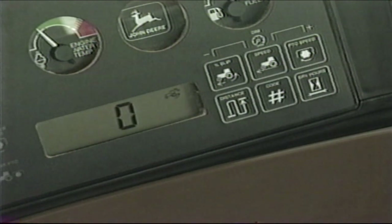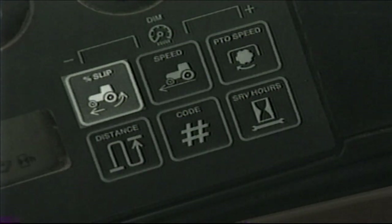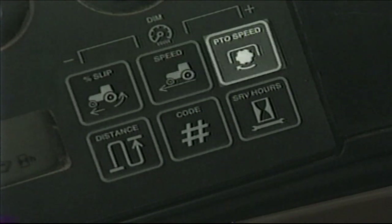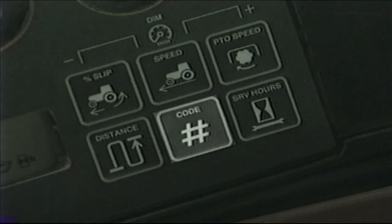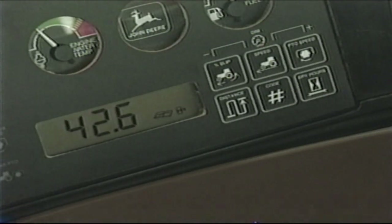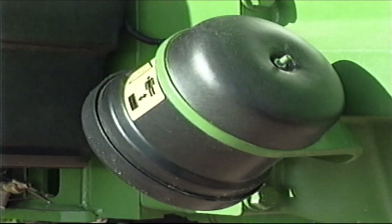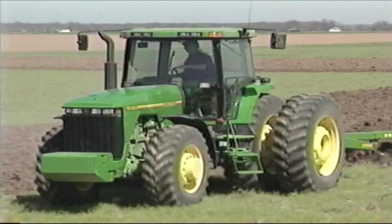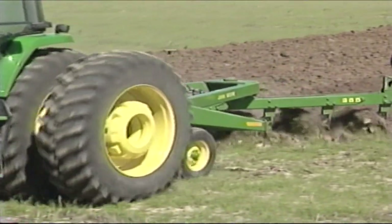The vehicle monitor display can also be used to get readouts on six functions shown on the keypad to the right of the display window: percent of wheel slip, ground speed, PTO speed, distance traveled, diagnostic codes, and service hours. To view any of these, just press the appropriate touch switch and watch the display. Keep in mind that percent of wheel slip will only function if the tractor is equipped with optional radar. If radar is not installed, ground speed will be calculated based on wheel speed and will not be true ground speed.